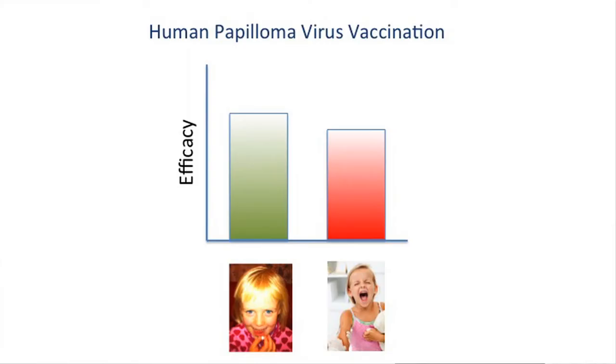We have done several proof-of-concept studies in mice using the single-injection approach. And we were able to show that the efficacy of the single-injection vaccination is at least as good as for the classical, conventional, multi-injection-based vaccination. And we have shown this with commercially available vaccines, like a vaccine against hepatitis B or human papilloma virus, showing that we can readily adapt our technology to marketed vaccine products.